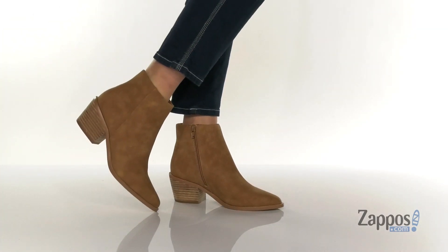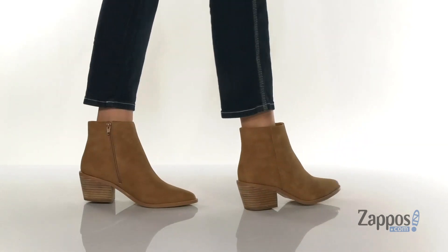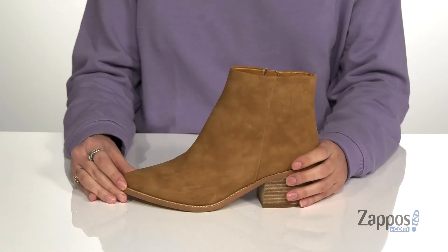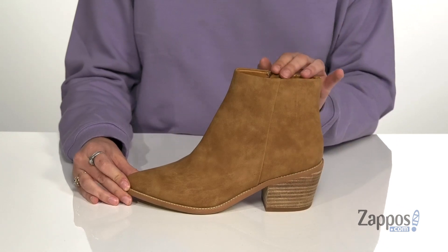Hey, all you shoppers out there, it's your girl Abigail from Zappos.com and this is Odessa from Report. Keep it stylish this fall and winter with these boots on your feet. They're crafted with a soft synthetic upper and they would look super cute paired with a pair of flared jeans with a sweater and a big hat.